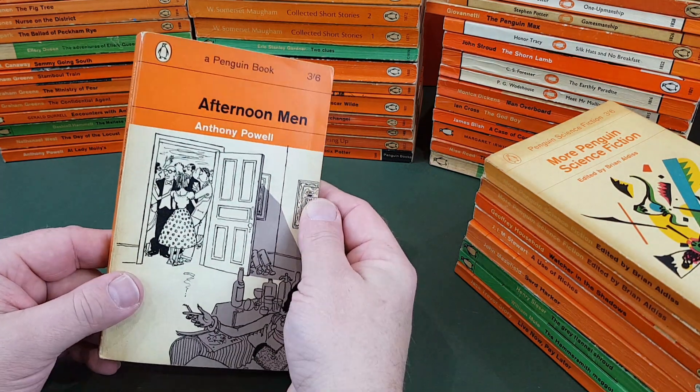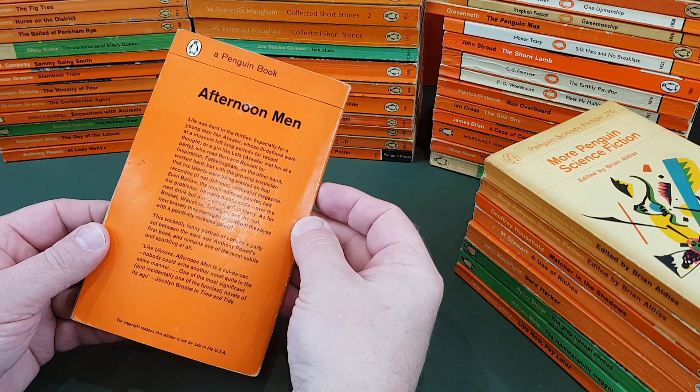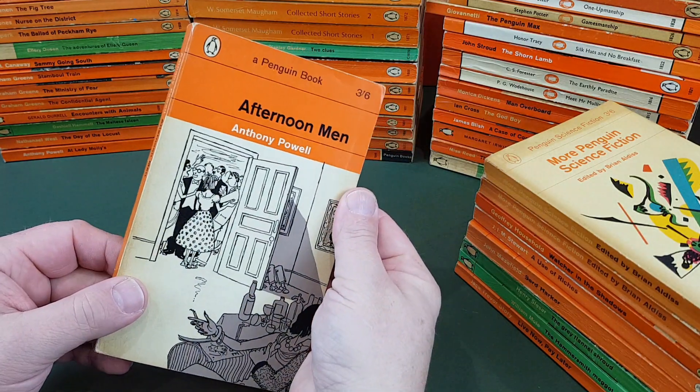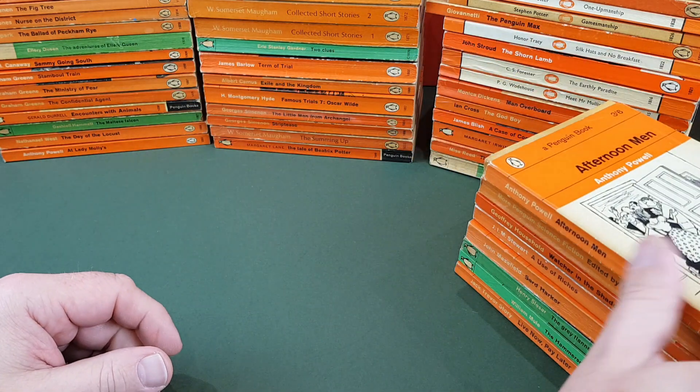Afternoon Men by Anthony Powell again — great stuff, great author. Penguin were publishing all of them at this time. It's an Osbert Lancaster front cover.